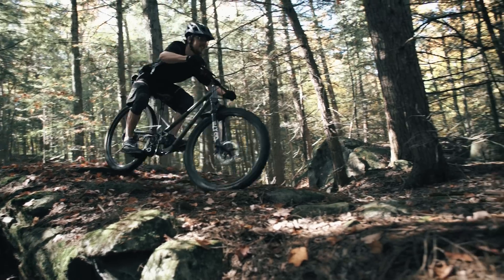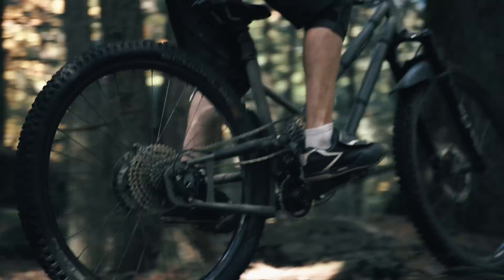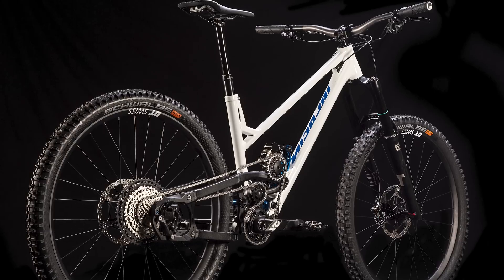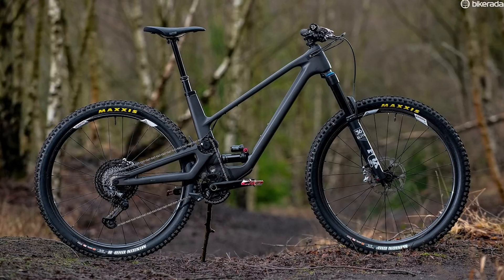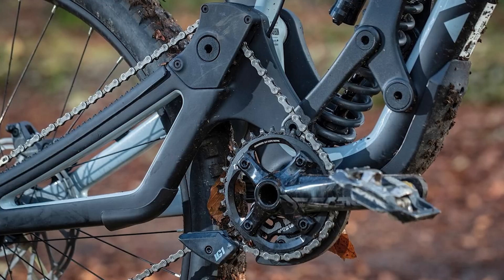We know the system uses some standard parts, but you're probably wondering how compatible it is with your bike. The Lal Bike Superdrive presents a significant shift from the largely standardised layout of an external drivetrain, so it requires a bike to be designed with the system in mind from the ground up. The system is currently only compatible with bike designs that feature an idler pulley, such as a high pivot bike.